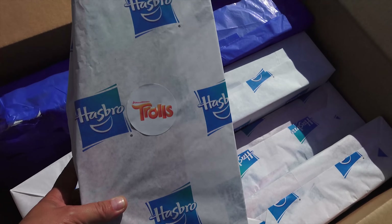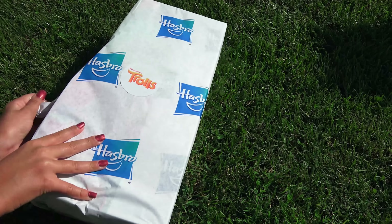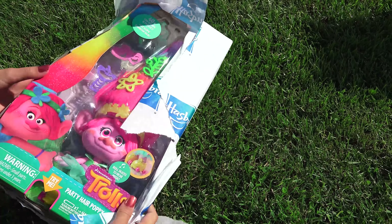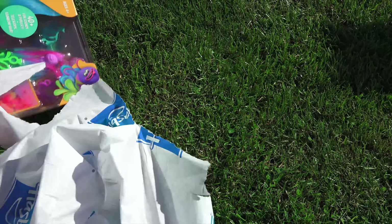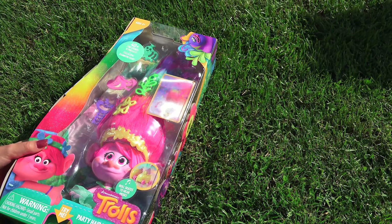How about we do this one first? It says Trolls. Let's open that up. Here we go. Nicely wrapped. It's Poppy — it's the Party Hair Poppy. Flip it over, we'll check out both sides.